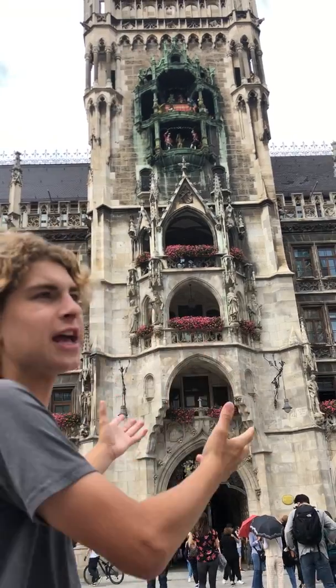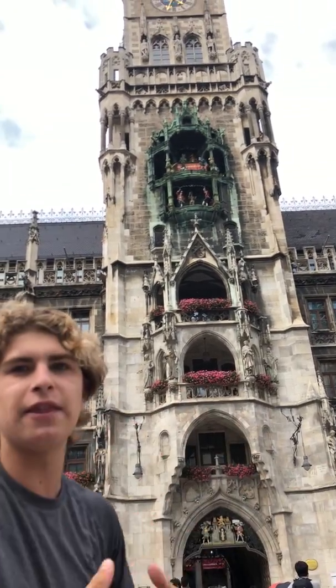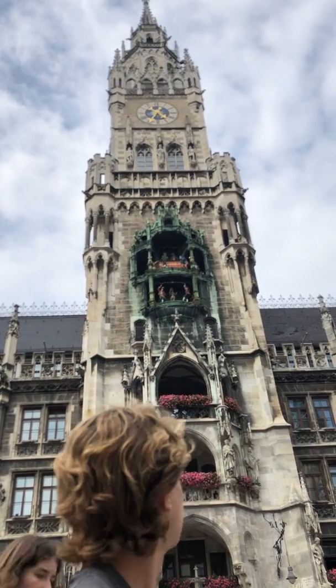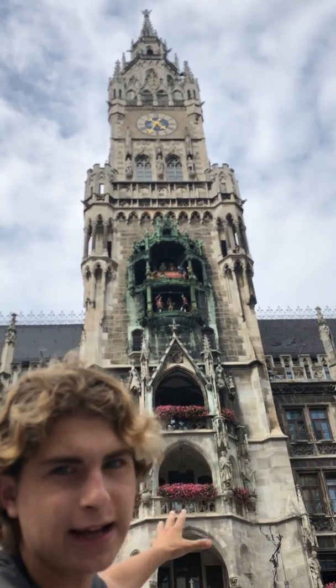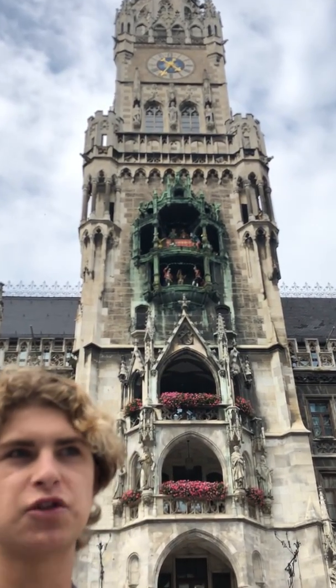This old town hall was meant to commemorate the style of the high pinnacle of Bavarian history. Also famous about the Rathaus is the glockenspiel right here in the middle, which was actually created before the Rathaus itself was built.